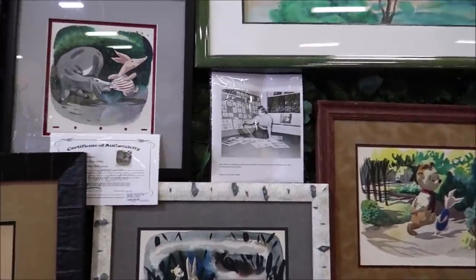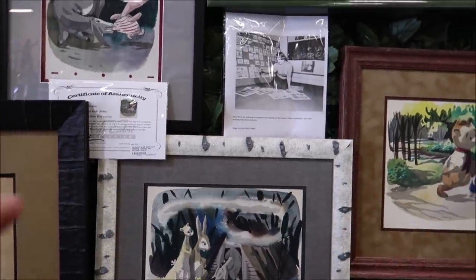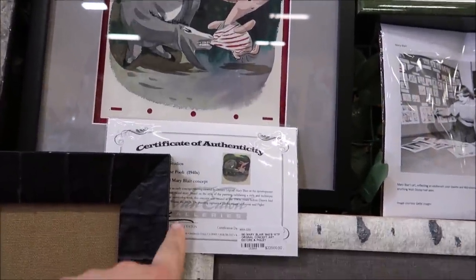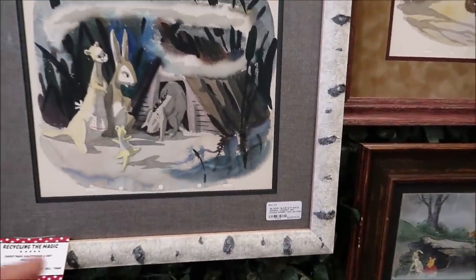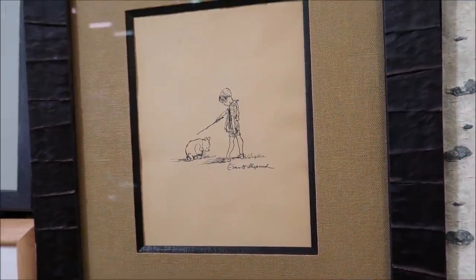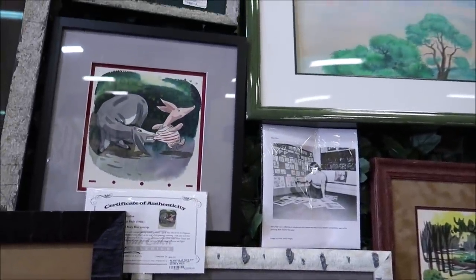Mary Blair drew all of these Winnie the Pooh artworks. Look at Eeyore right here — this is different concept art because this is before Walt actually owned the rights to Winnie the Pooh. She was actually drawing up concept art for Walt Disney. These are the original ones and they literally come with a certificate of authenticity. This one is $22,000, this one right here is $23,000. And then over here is the original Ernest Shepard Winnie the Pooh — this is $26,000. That's an original and it is absolutely mind-blowing. Signed and everything.